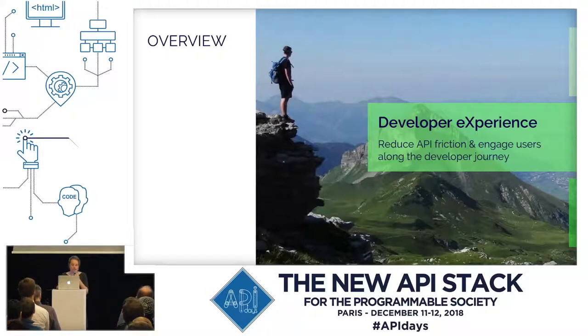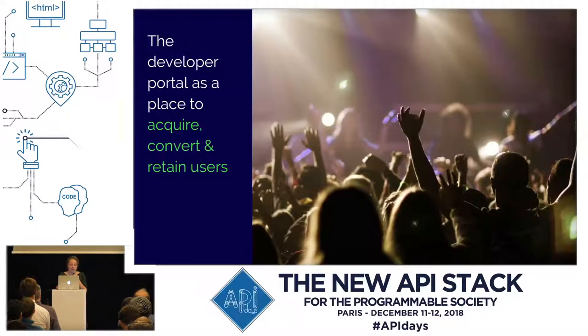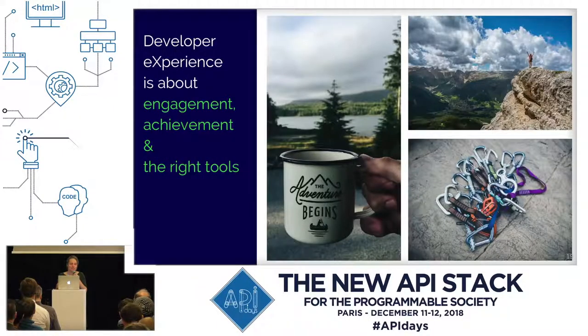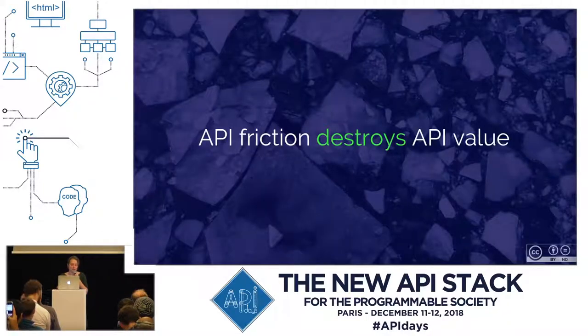So how can you architect developer experience? You can consider the developer portal as a tool to acquire, convert, and retain users — make users come to your portal, make them stay there, and make them return. DX is all about motivating and engaging your users, but it is also about achieving things and not experiencing friction. Developer experience is the inverse of API friction, and if you have API friction, that will destroy your API value.